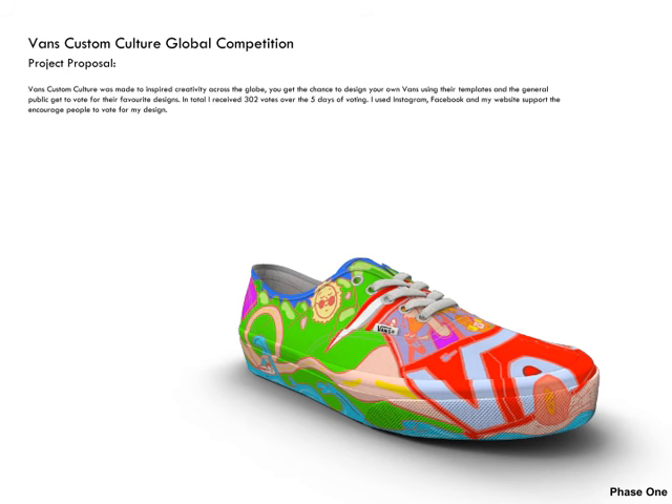For my next project in phase one I entered a Vans Custom Culture competition where you got the chance to design your own Vans. This was a global competition where people could vote for your designs over five days of voting. I used my social media platforms to promote and encourage people to vote for my designs and got a total of 302 votes after the five days.